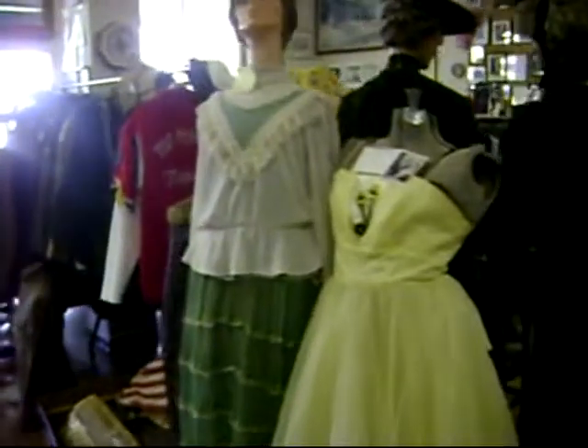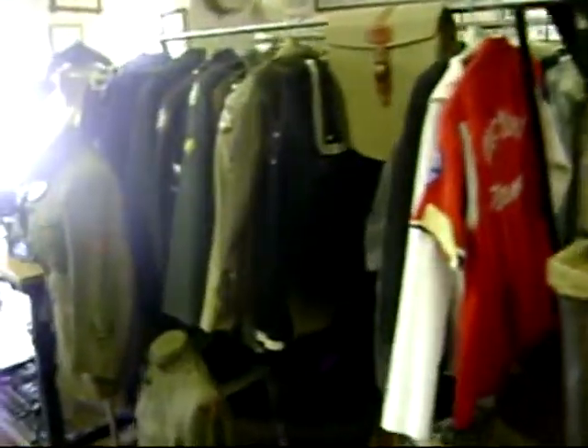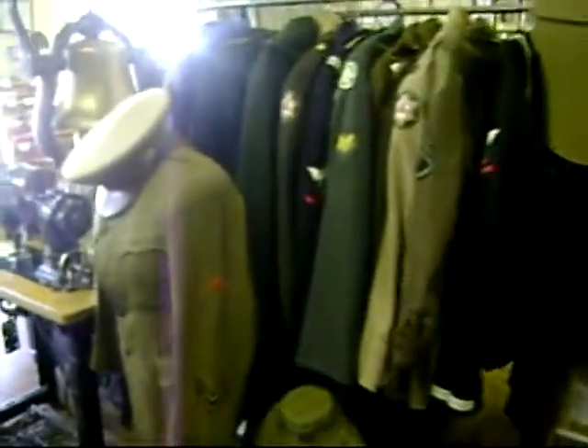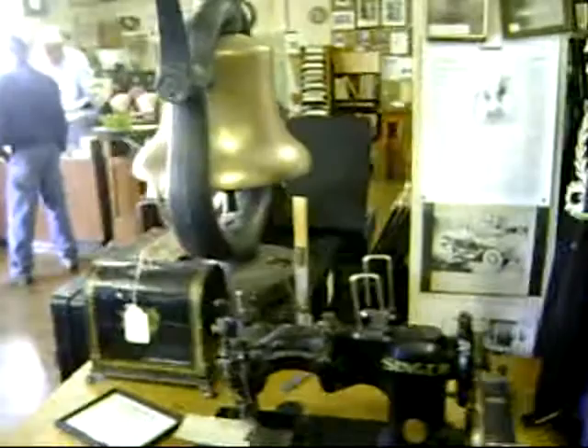There's an old cash register along with some women's clothing on display. There's also some young men's clothing along with World War I and World War II uniforms that were donated by various members of McLeod who fought and served in the military.